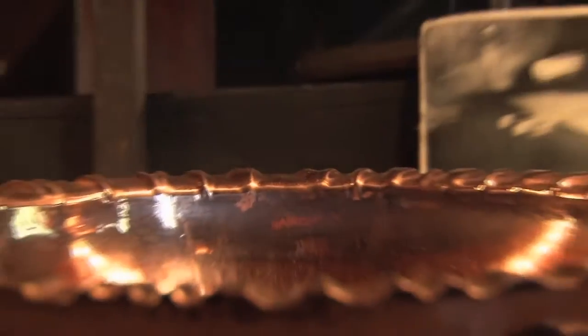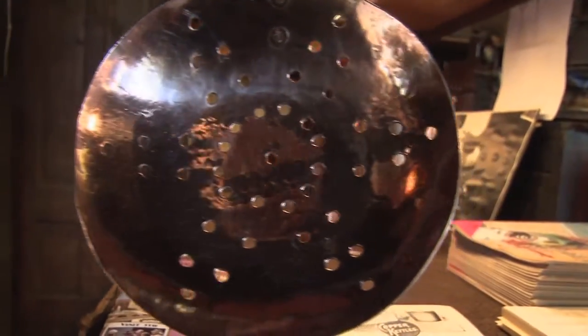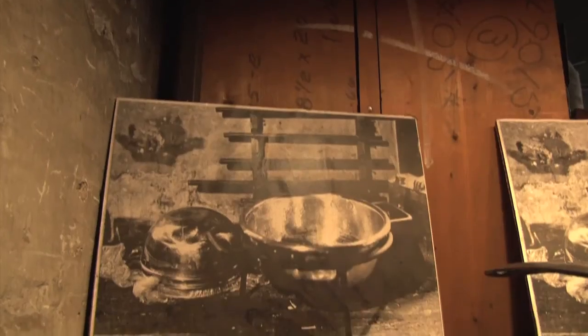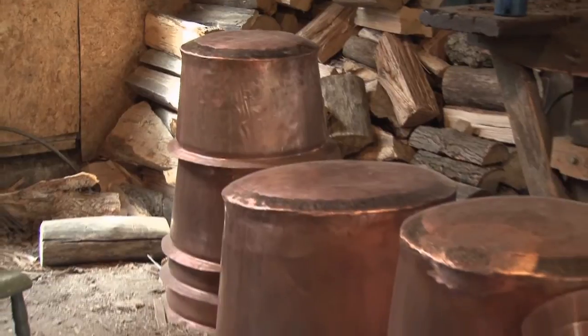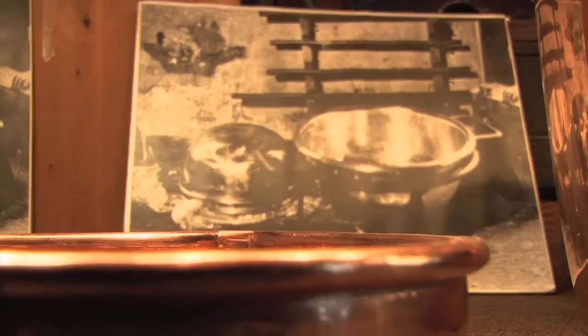We're in D. Picking Company in Bucyrus, Ohio, and this is a copper kettle factory. The building was built in 1873 for $1,675. They started making apple butter kettles in 1874, so we've been making apple butter kettles in this building for 139 years.